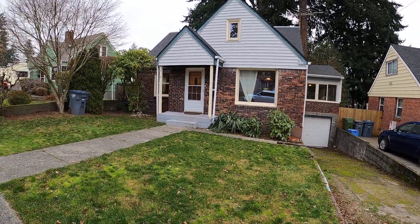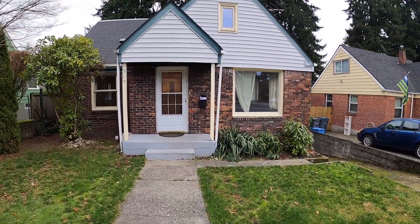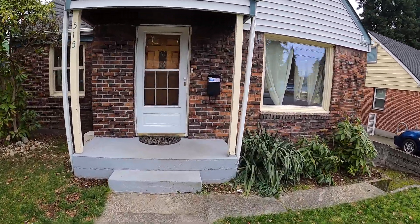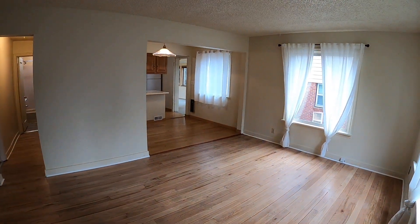Welcome to McNally Management. This is our home at 515 Harvard Avenue in Fircrest. It's a three-bedroom, one-and-a-half bath, plus a bonus room.